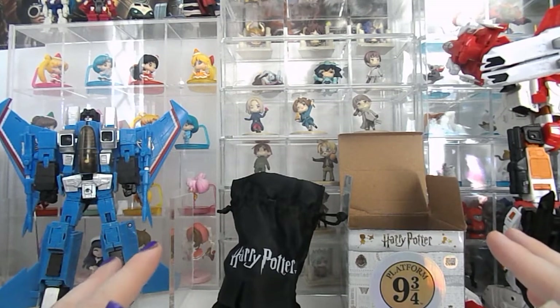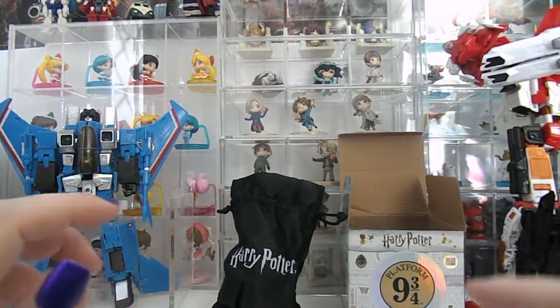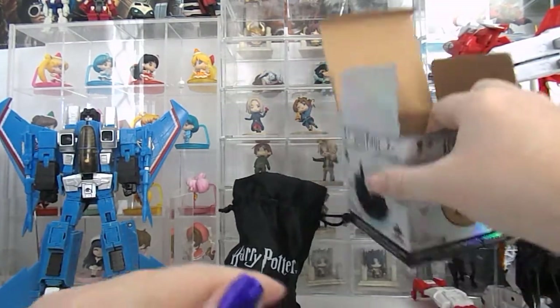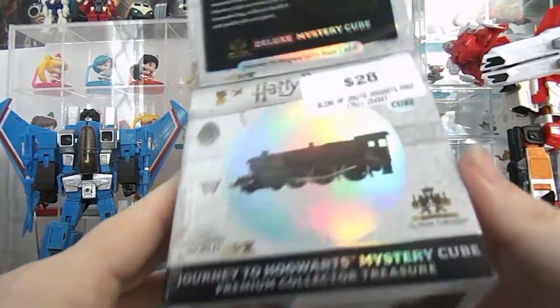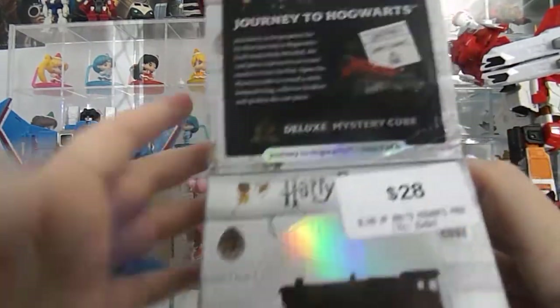We'll get through this, but on to the review. Today we're looking at a mystery cube. I picked this up at my local Zing EB Games store.